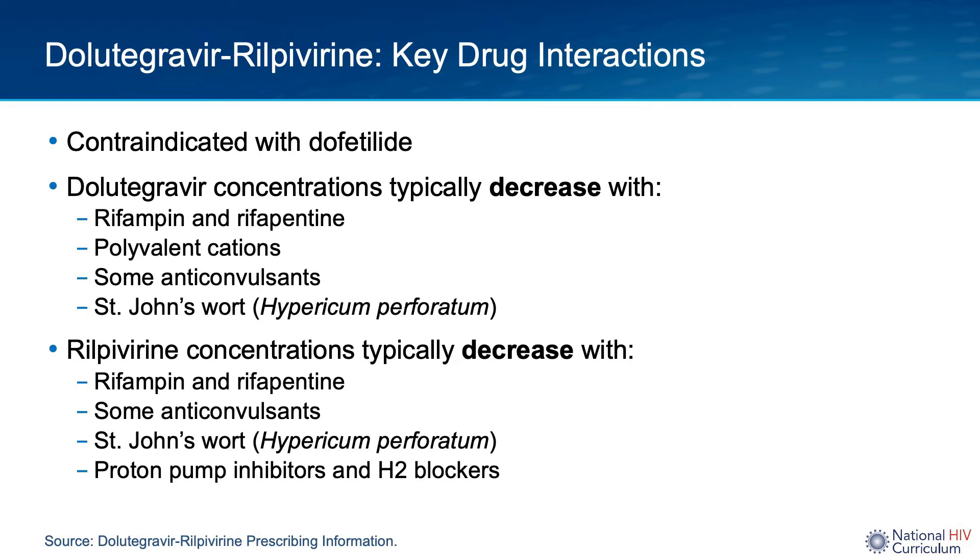Notable drug-drug interactions with the rilpivirine component are that rifampin, most anticonvulsants, and St. John's wort can decrease drug concentrations. Perhaps most important is that the oral absorption of rilpivirine can be reduced in the presence of acid-lowering agents. As such, taking it in the presence of a proton pump inhibitor is contraindicated, and caution should be used if taking with an H2 blocker or an antacid. If rilpivirine is to be used with either an H2 receptor antagonist or an antacid, we recommend looking up the dosing recommendations on how far apart to separate rilpivirine from these medications. And again, use of a proton pump inhibitor is contraindicated.